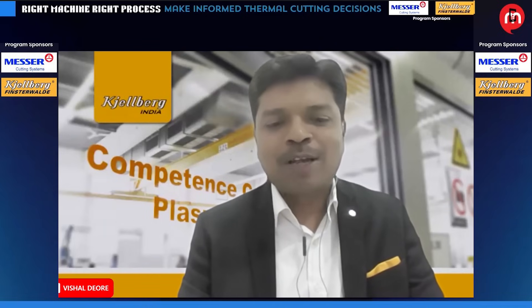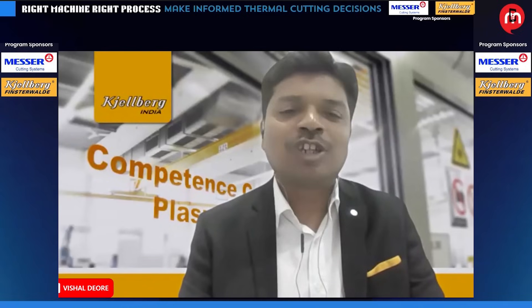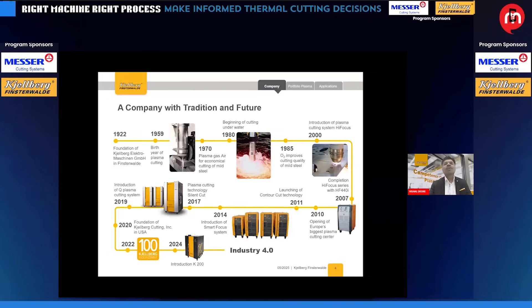As I am representing Kielberg Plasma, I am pleased to share our legacy in plasma technology and the German engineering behind it. Kielberg is also present worldwide. Our legacy started from 1922. In 1959, we saw the birth of plasma cutting technology. In the 1970s, we started the first air plasma as an economical option for plasma cutting. In the 1980s, we introduced underwater plasma cutting machines and so on. You can see the timeline showing the different cutting technologies we have offered.